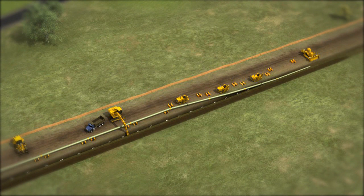The pipe is now ready to be placed into the trench. Before the pipe is lowered into the trench, the bottom of the trench is padded with sand for cushioning. The soil is then pushed back into the trench to cover the pipe.